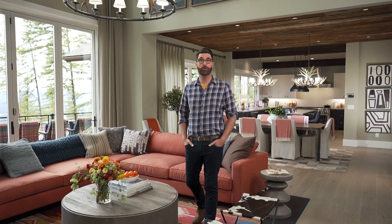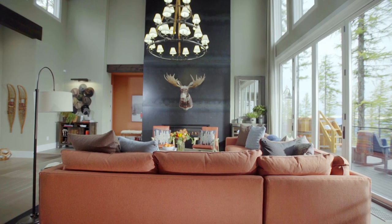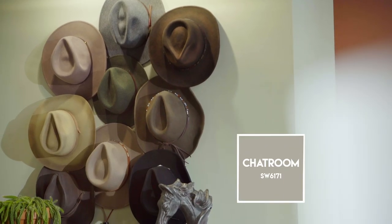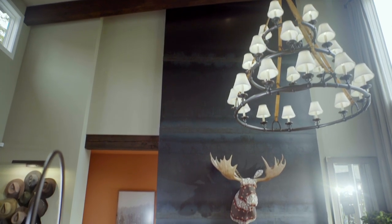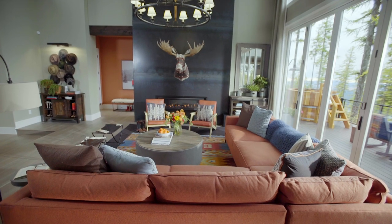Here in the great room I went with a pink color called Chat Room — it's the perfect blend of warm gray and taupe. It's so neutral it doesn't compete at all with that beautiful view outside the window. Not only is the color neutral, so is the mood it creates, which is a calm and balanced feeling. As the center of this open concept house, this was the perfect choice for this grand great room.